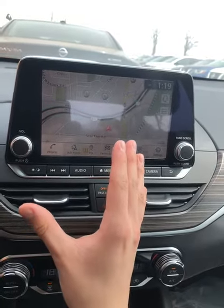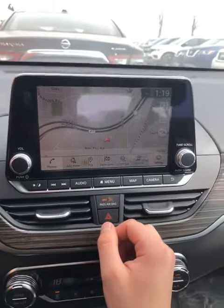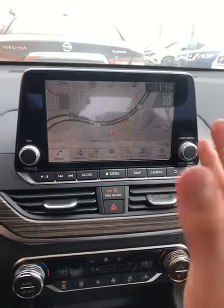I hope this is going to be of good use. If you have any other questions, please do not hesitate to ask. Once again, this is Sebastian Faucher from 417 Infiniti Nissan, and this is how you use the Nissan navigation on our Altima.